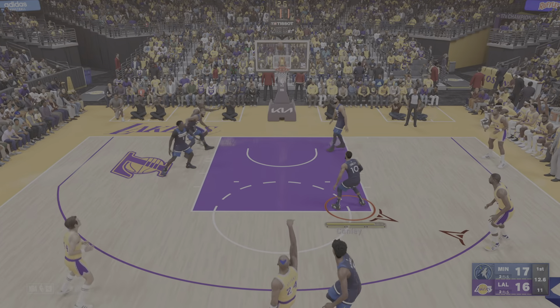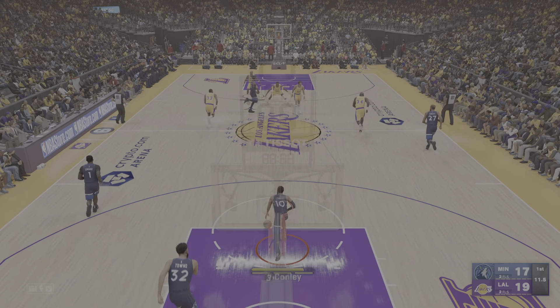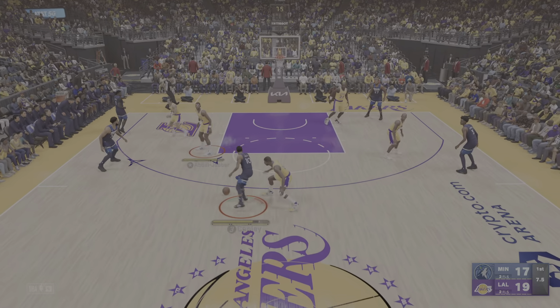To Kobe, the three—buries it from three-point range. He's got 14. Nice set there, making it easy for Bryant. He had that lined up all the way.